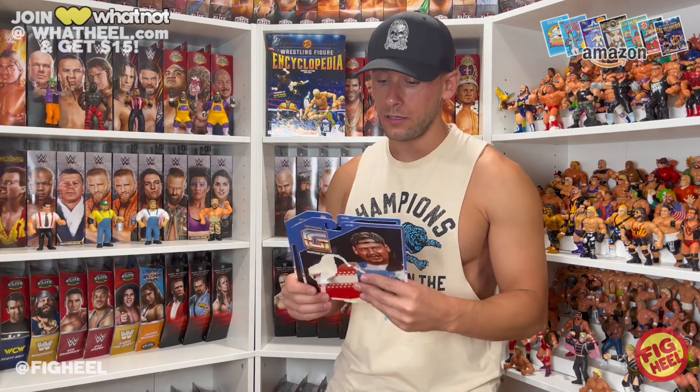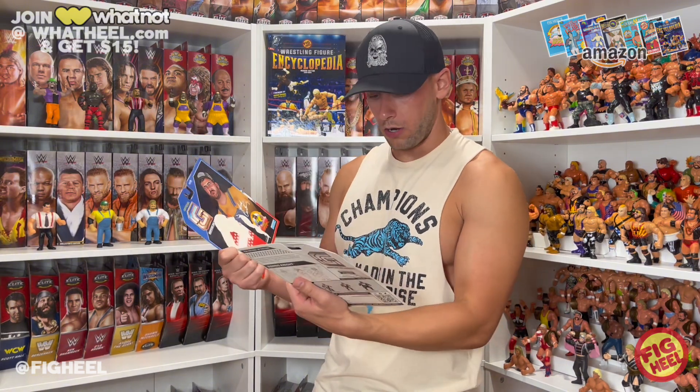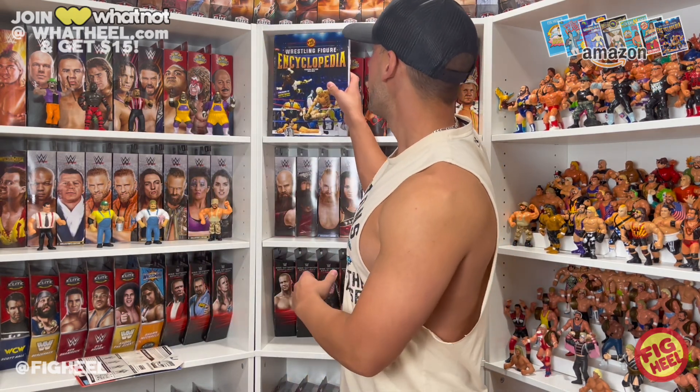I do love these cards — it makes me sad to open them because the blue-to-red cards would look awesome on display, but we don't have room for everything mint on card. Hope you guys like this video — don't forget to like, comment, and subscribe. Follow me on Instagram, TikTok, and Twitter at Fake Heel. Pick up the Wrestling Figure Encyclopedia Modern Edition, 2010 to 2023, on heelbooks.com, and join Whatnot at whatnotheel.com for $15 off your first purchase.